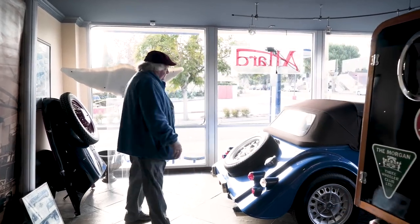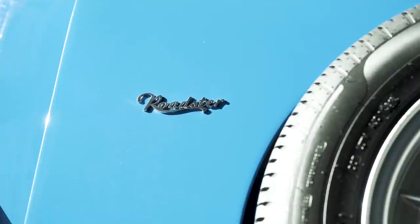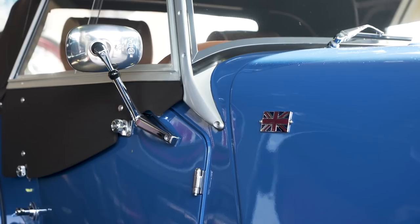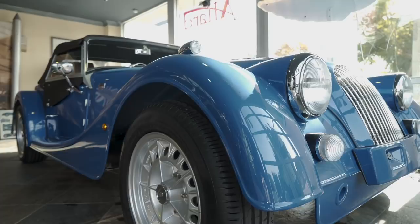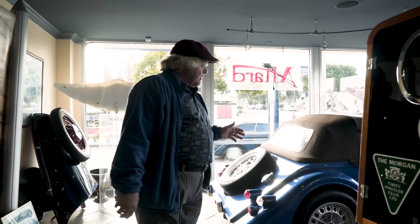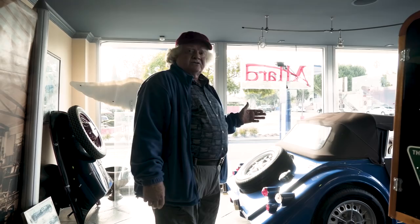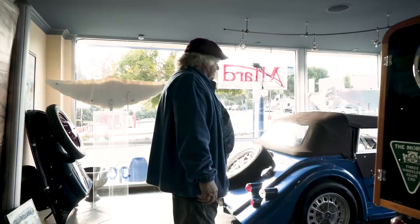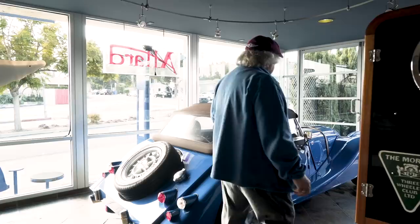Next, this is one of the last built new 3.7-liter V6 Roadster component cars. It's done in the new racing blue that Morgan utilizes on the factory team cars. They're rated at about 290 horsepower with a six-speed Mustang GT transmission and engine, actually. Fabulous car — it should be going to a client in Costa Mesa shortly.